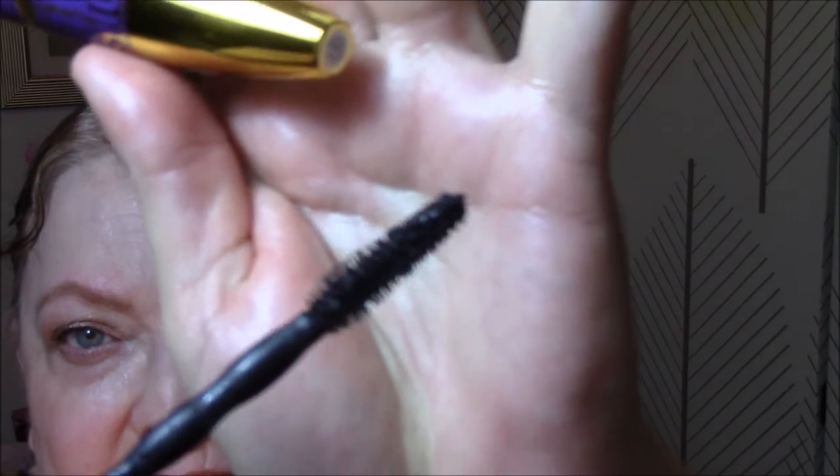Today I used my Maybelline Colossal Big Shot Mascara. It's pretty good. It clumps a little bit, but it's still pretty wet because it's pretty new yet. It really does do nice things to my lashes.